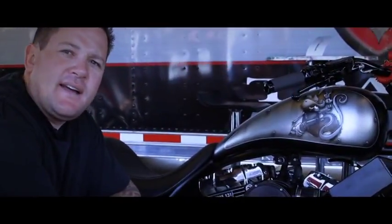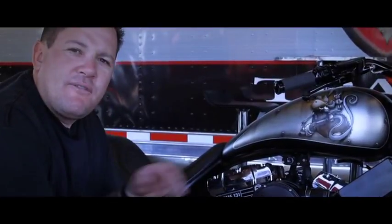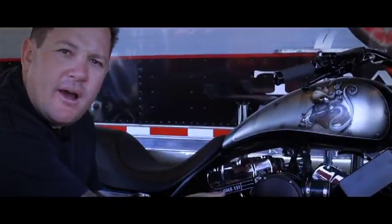It's a custom built FXR. Donnie Smith built the bike, and then we modified the motor and built a custom turbocharger for it. We converted the bike from carburation to fuel injection and then installed one of our big power kits.